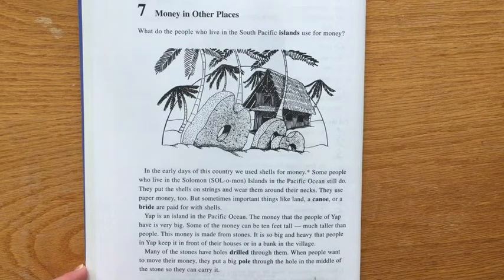They use paper money too, but sometimes important things like land, a canoe, or a bride are paid for with shells.